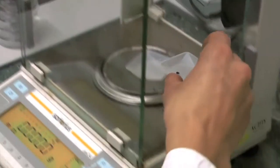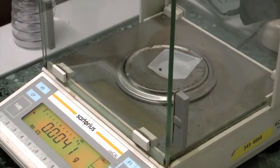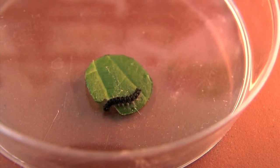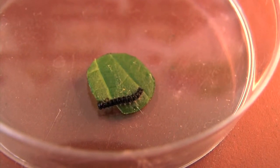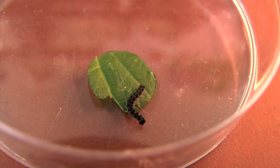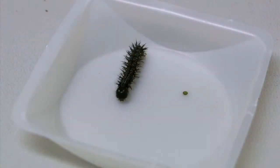Before the experiment, the caterpillars are weighed to begin with. For a whole day, the larvae are able exclusively to eat the leaf slice in the petri dish. Afterwards, they receive their normal food. Their further development is precisely observed and the number of test animals that die is determined.